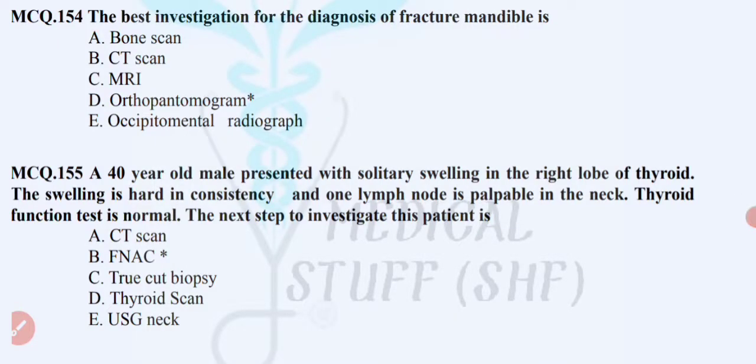Bismillahirrahmanirrahim. Assalamu Alaikum guys, hope you will find your studies going well. In today's video I will show you general surgery MCQs which are important for MBBS and BDS students.